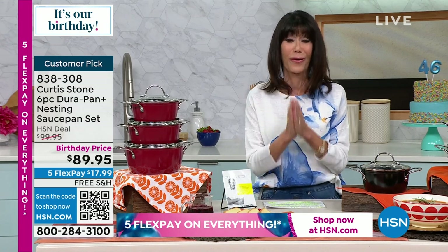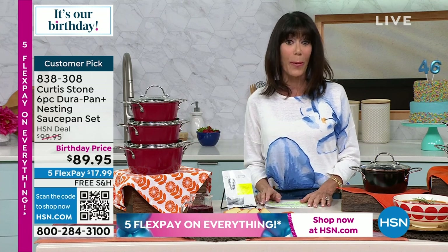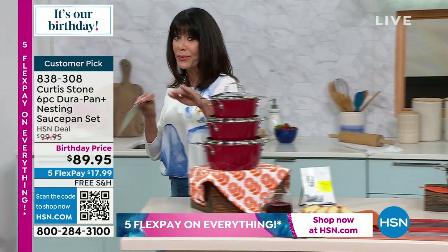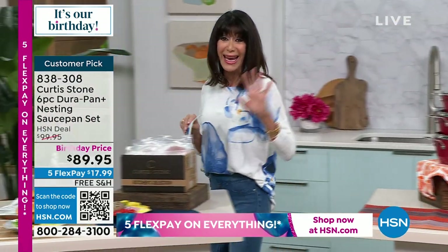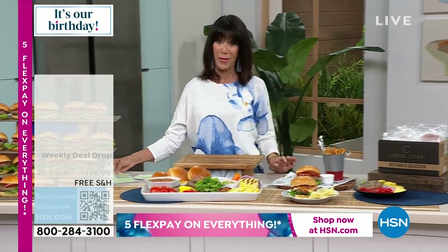With your five flex pay, your free shipping and handling. We'll talk more about the fact that these are the new DuraPan Plus — they are actually five layers, with a diamond-infused layer as well. Eight times stronger than non-reinforced cookware. It's a big deal.